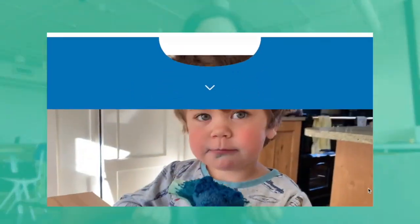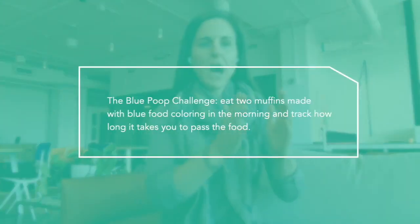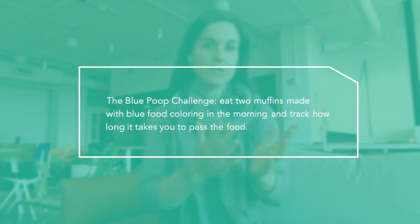The Blue Poop Challenge is created by a company called Zoe and it's meant to help you figure out your transit time. This Blue Muffin Challenge helps to see how long it takes food to go from the start of your gastrointestinal tract when you eat the food to the end.